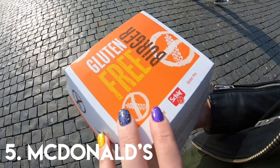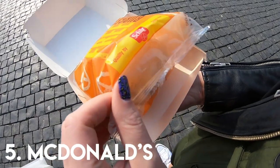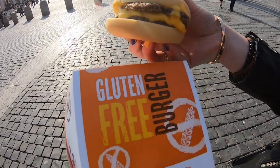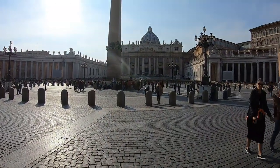Obviously I had to include McDonald's because they sell a gluten-free cheeseburger everywhere across Rome. It's cooked in packaging to eliminate cross-contamination and to be honest it's not half bad. The bun is by Schar, which I've always liked, and it's just so incredibly convenient when you're not sure what to eat.